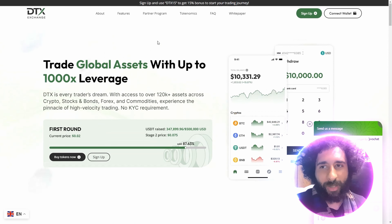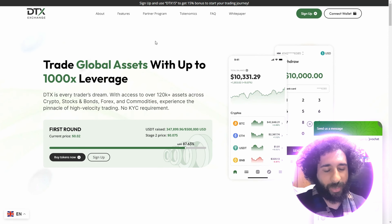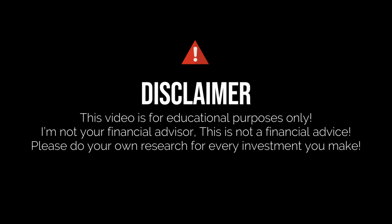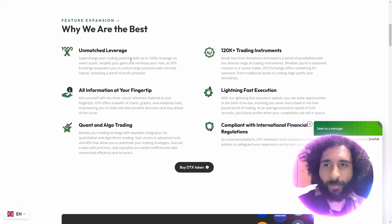So what is it? It is the DTX Exchange. We're going to get into it, but before we do — I'm not a financial advisor, this is not financial advice. Please do your own research, due diligence, and don't invest in anything you're not willing to lose.